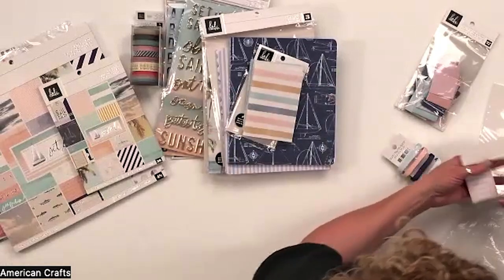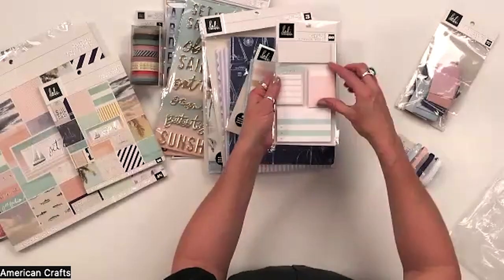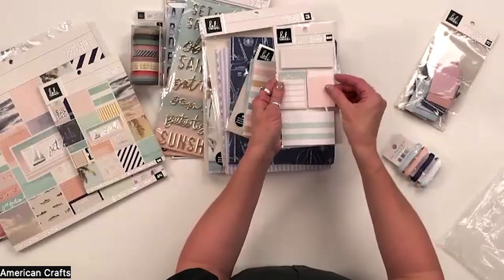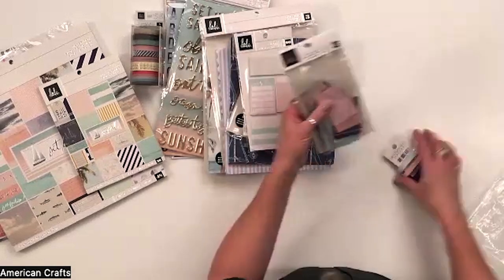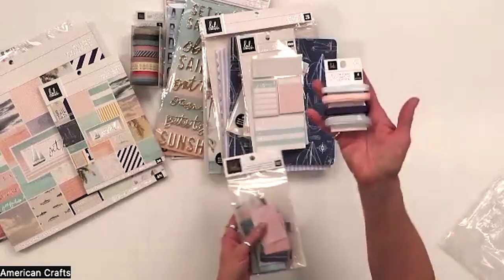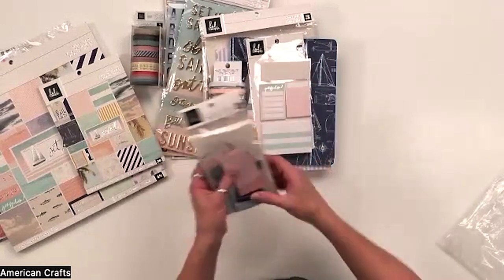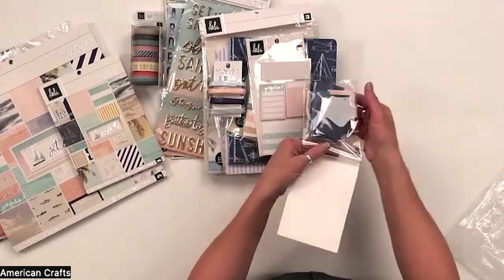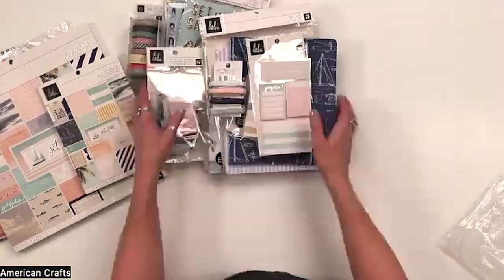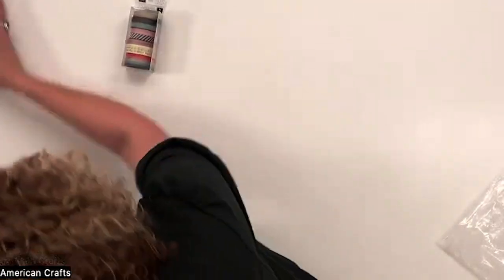Another new product are these ledger tabs — they're like a post-it note but can be used as a journaling square. Another new thing is a ribbon pack, which I'm so excited to use; it's fun to have textures. And these are a whole set of mini pockets and envelopes — lots of fun embellishments to use in Heidi Swapp's Set Sail.